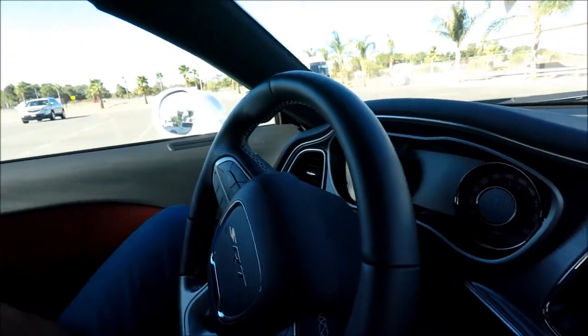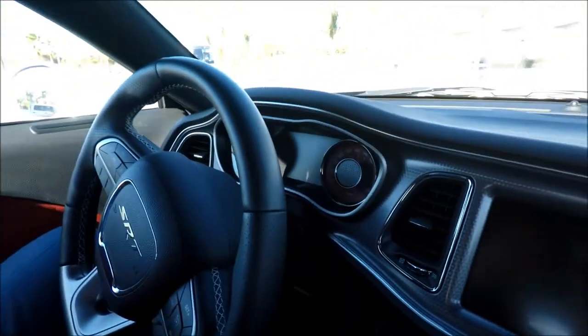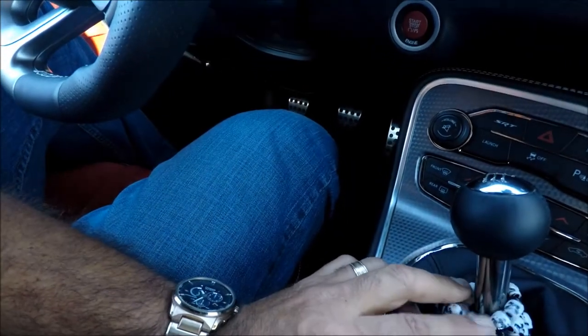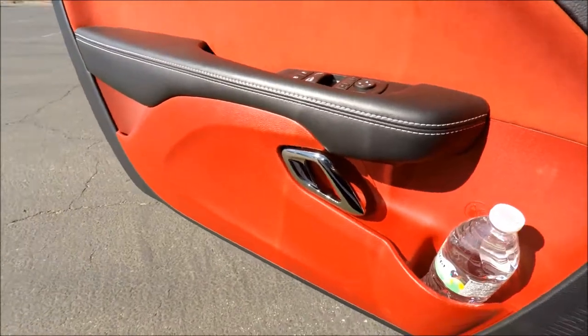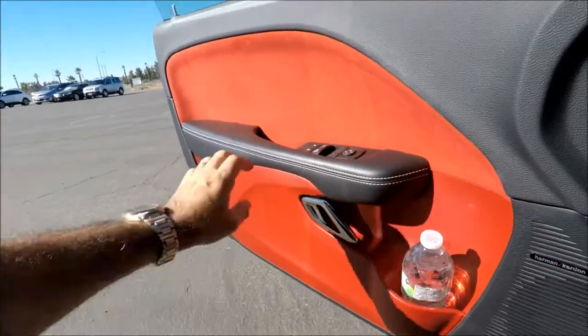The number one thing that I hate is the chrome accents. I'm under the shade, and I don't have a sunroof — but if I did, it would make it even worse. There's chrome right here, chrome right here, chrome right here on the shift knob, also here on the steering wheel, and there's also chrome right here on the doors. I have no idea why people put chrome inside cars.